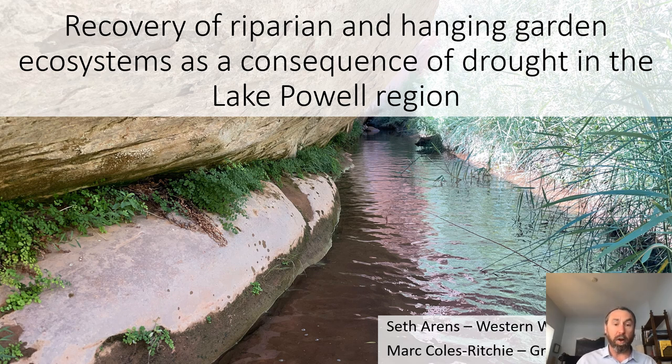Good afternoon. My name is Seth Arns, and myself and Mark Coles-Ritchie will be talking to you today about the recovery of riparian and hanging garden ecosystems as a consequence of drought in the Lake Powell region.